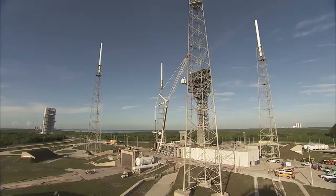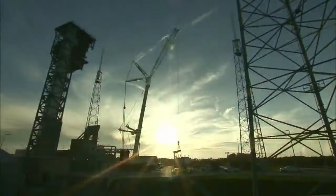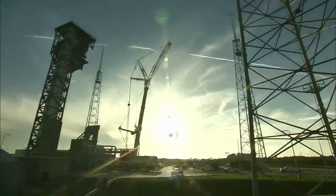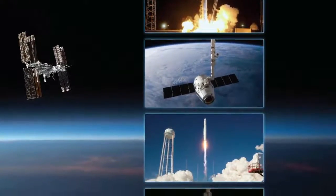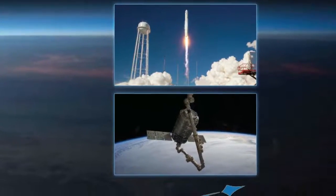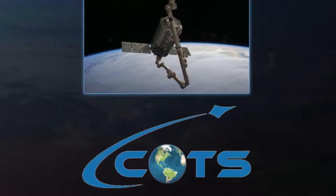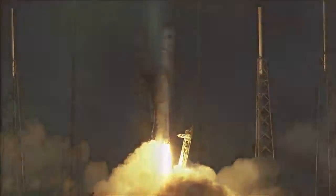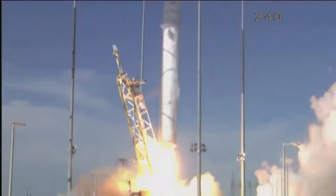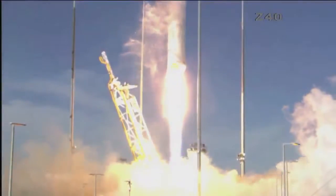The Starliner system will be certified by NASA's Commercial Crew Program to fly crews to and from the International Space Station under a contract with the agency. August 17 marked the 10-year anniversary of the agency's Commercial Cargo Resupply Program, or COTS, which returned American cargo resupply missions to U.S. soil and laid the groundwork for the effort to return American launches of humans to space.